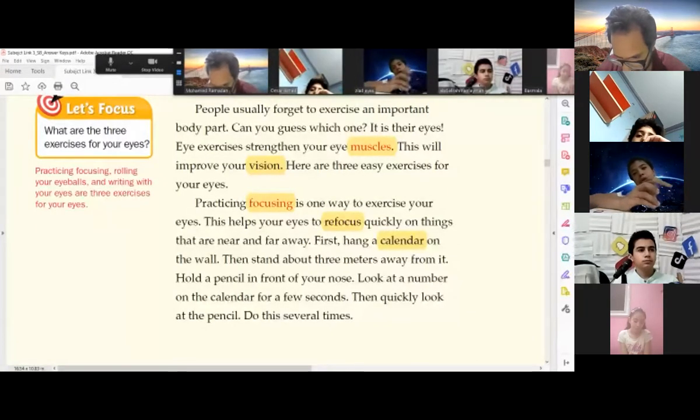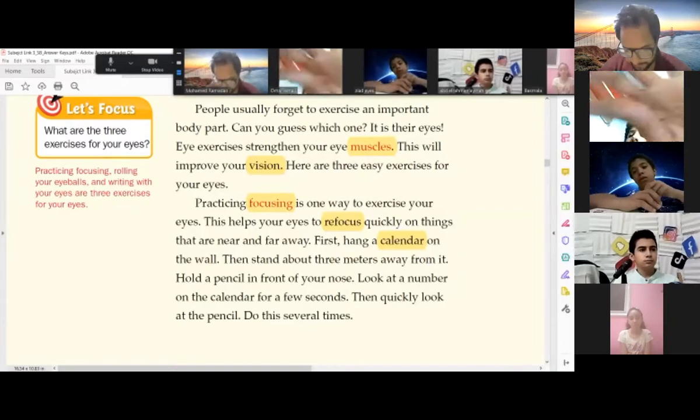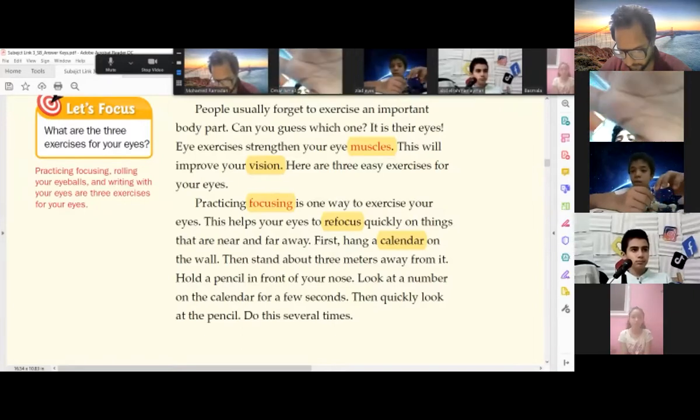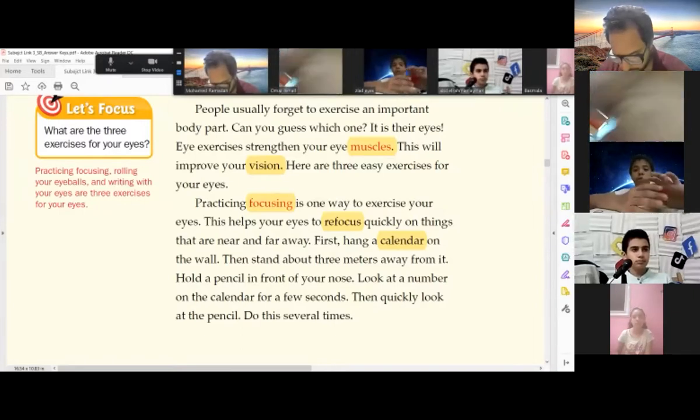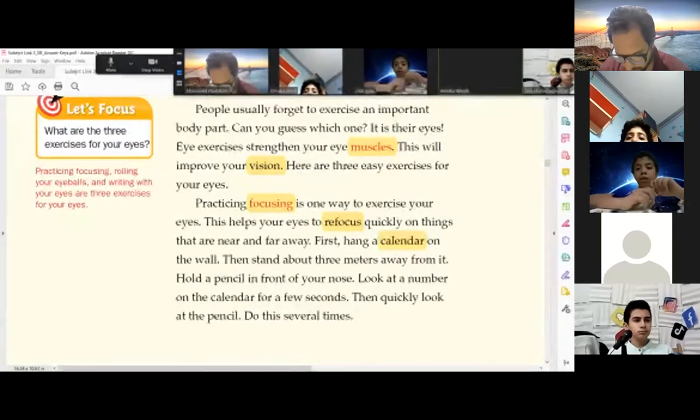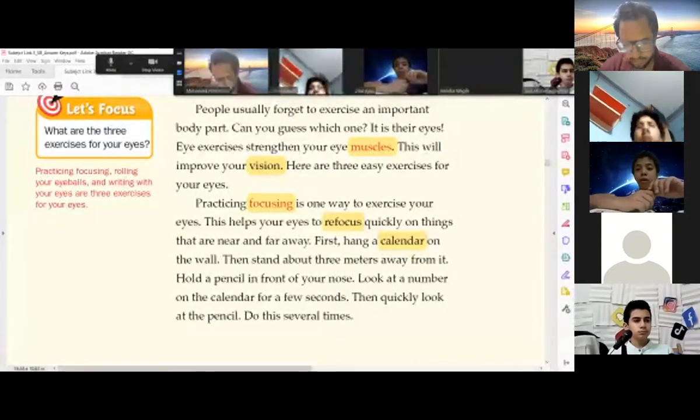First, hang a calendar on the wall, then stand about three meters away from it. Hold a pencil in front of your nose. Look at a number on the calendar for a few seconds, then quickly look at the pencil. Do this several times.